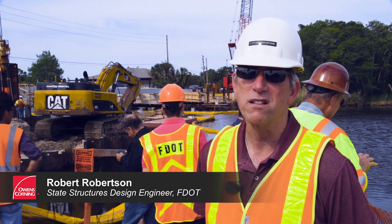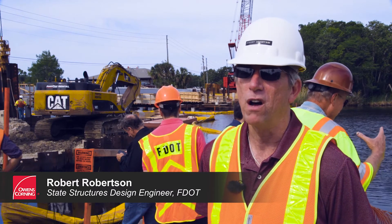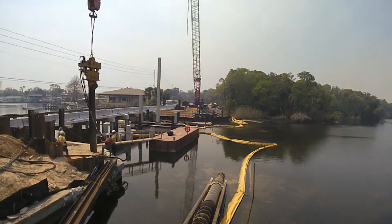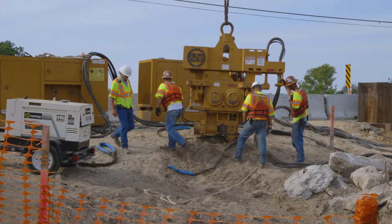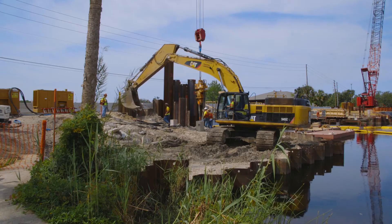We're expecting these bridges to last 75, 100, 150 years. We paid a little extra for the stuff, but we think when you go and calculate dollars per year, it's going to be extra cost savings for the taxpayer.